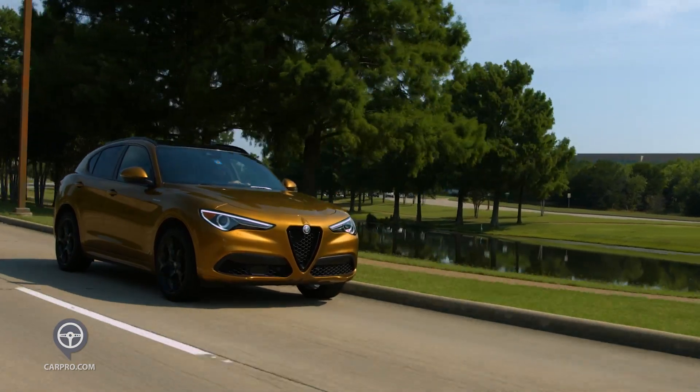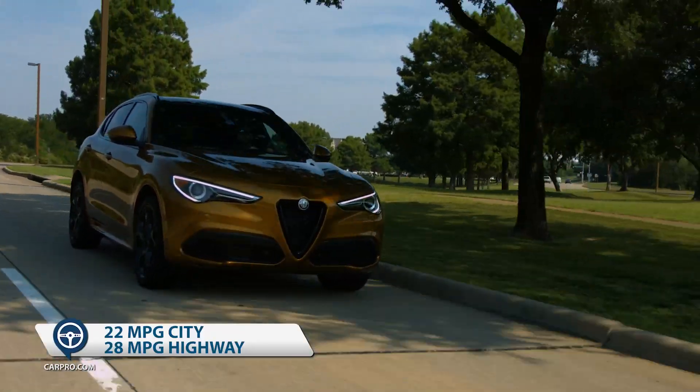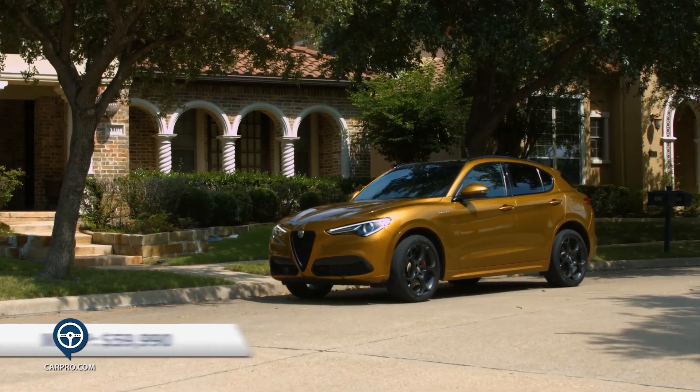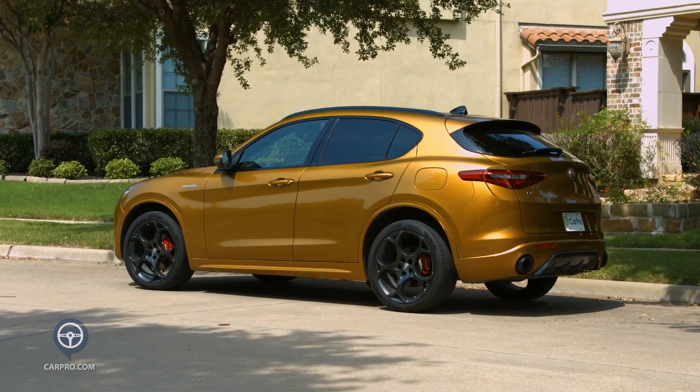I admit I've not always been an Alfa fan, but much has changed in recent years. Although the 4-cylinder performance is good, handling is balanced, as is steering, and the Stelvio Veloce is really a joy to drive. Fuel economy is 22 city and 28 highway, and the MSRP is $59,990, including the $2,200 upcharge for this color, which I could live without.